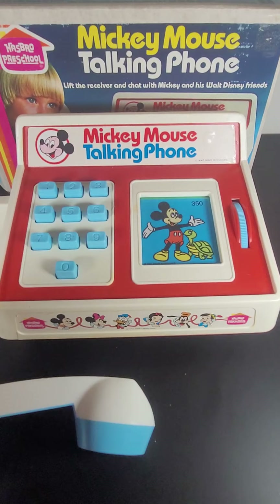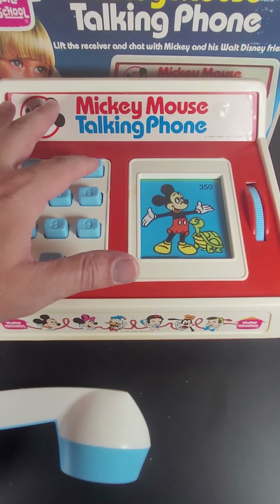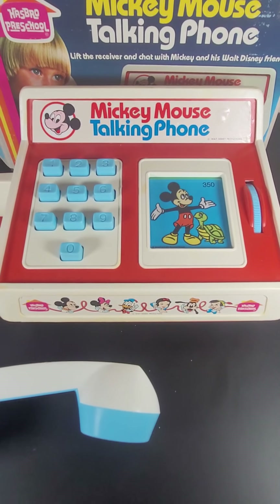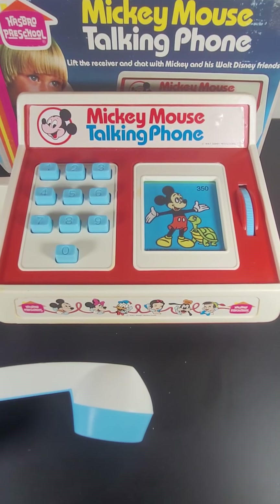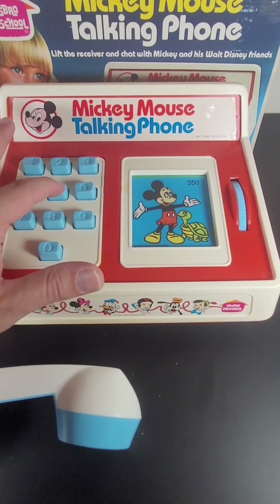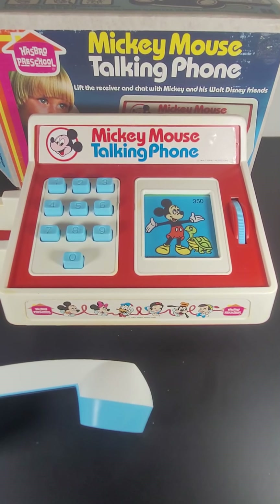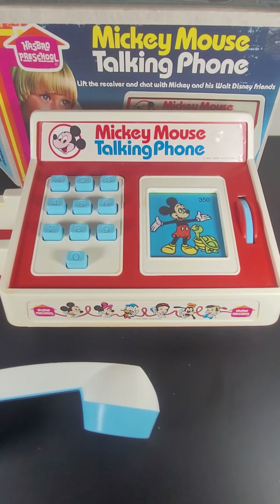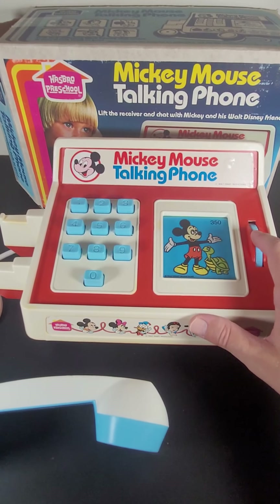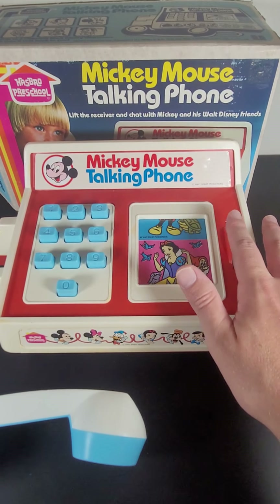Let's call Mickey — he's 3-5-0. Let's give Mickey a call. All right, let's see if he says anything different. They just say one thing. This phone is from 1974, so let's look in our Rolodex and see who else we can call.